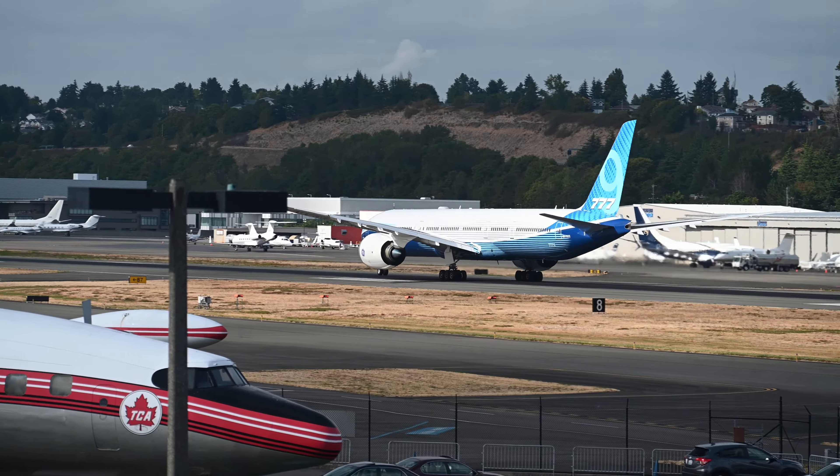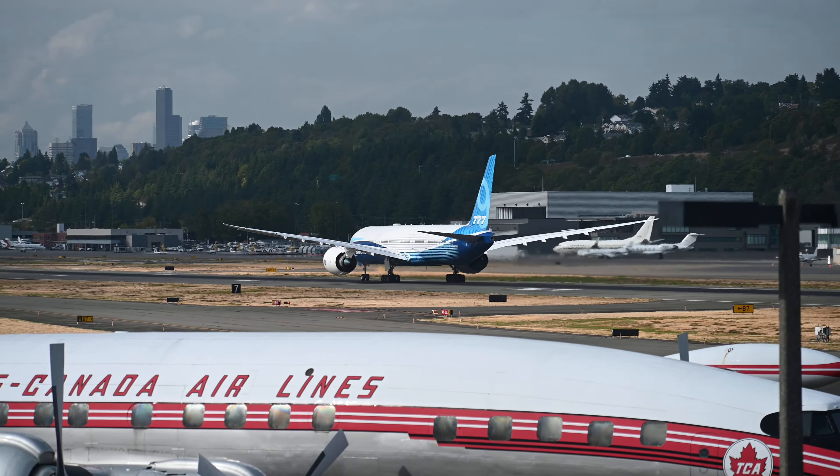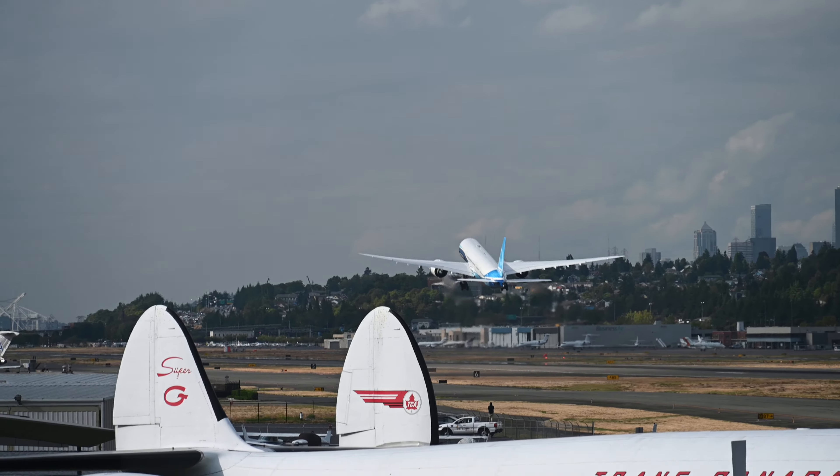The computerized tool then predicts the arrival time to the airport for each incoming aircraft, using other important information like aircraft size, performance capability, and winds. This tool then suggests the landing order to place them in, as well as which runway to land them on.